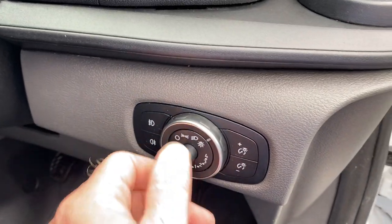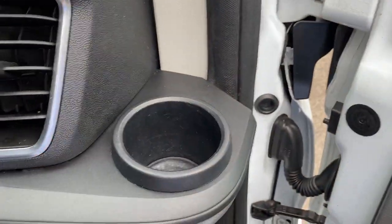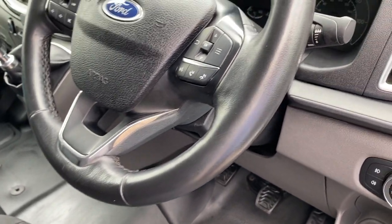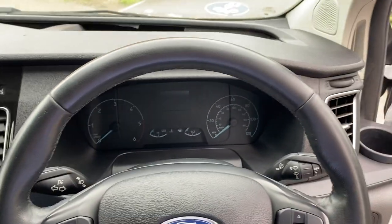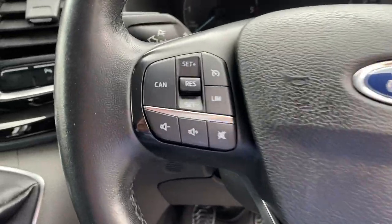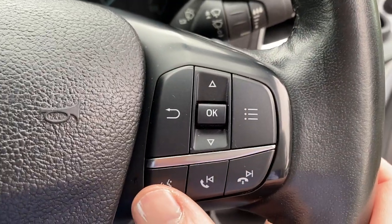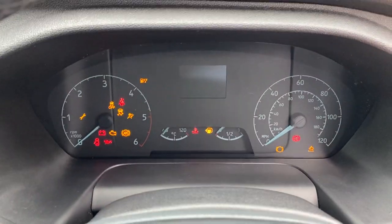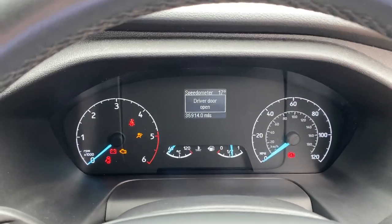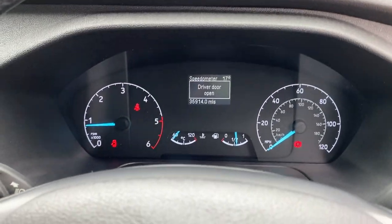We have auto lights. You can adjust your headlamp levellers using this button here. Dashboard illumination is adjustable using these two buttons. Front fog lights, rear fog lights. Essential cup holder there. We have a 12-volt and a USB power up there as well. These customs come with quite a nice chunky leather multifunction steering wheel - no excessive wear on it at all. We have cruise control and speed limiters. Volume controls and mute button. On this side, voice activation, answer and decline phone call buttons. I'll fire up the vehicle - it does a systems check and tells us the driver's door is open, so let's close that.